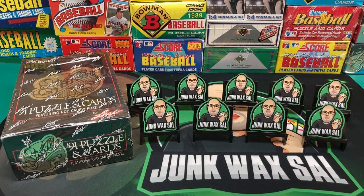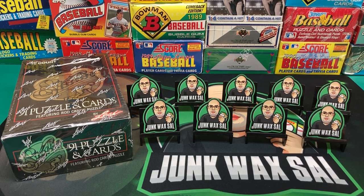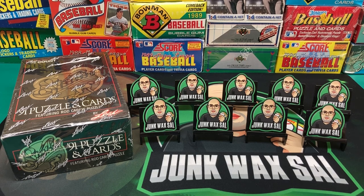Good evening, everyone. Tonight we have a box of 1991 Donruss/Leaf Studio, a unique set of cards from back in the day — the first of its kind where they pretty much focused on personal type pictures, as well as a lot of facts on the back on a personal level versus being normally just for statistics.